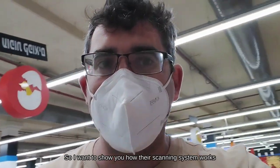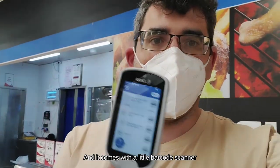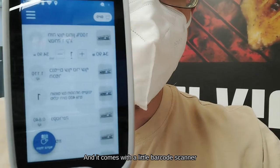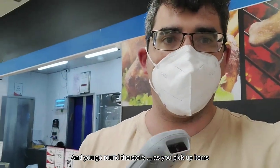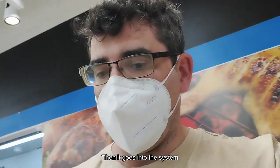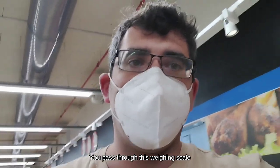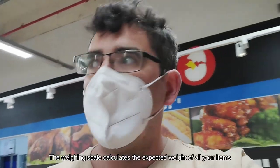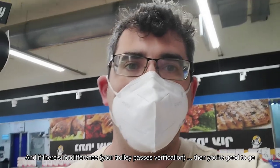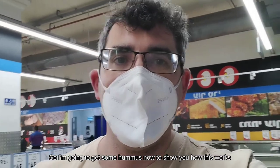I want to show you guys how their scanning system works. You basically pick up a trolley and it comes with a little barcode scanner just like this. You go around the store and as you pick up items you scan them and it comes into the system. Then there's a nice little trick — before you check out you pass through this weighing scale, which calculates the expected weight of all your items. If there's no difference, you're good to go and just check out. So I'm gonna get some hummus now to show you guys how this works.